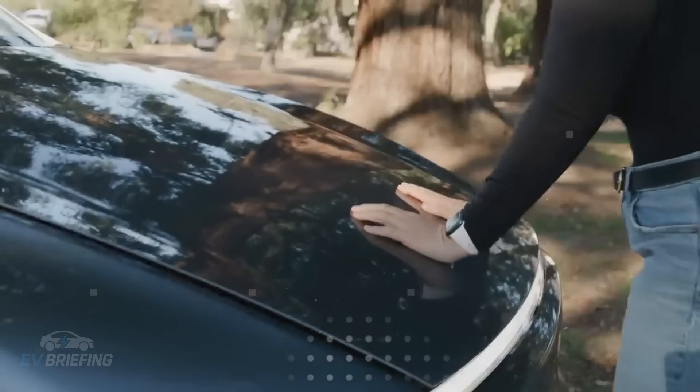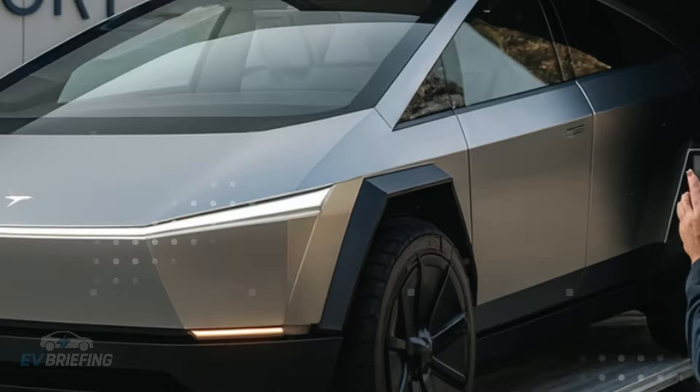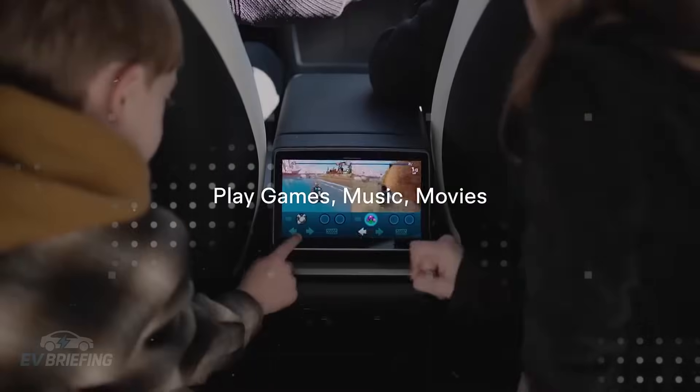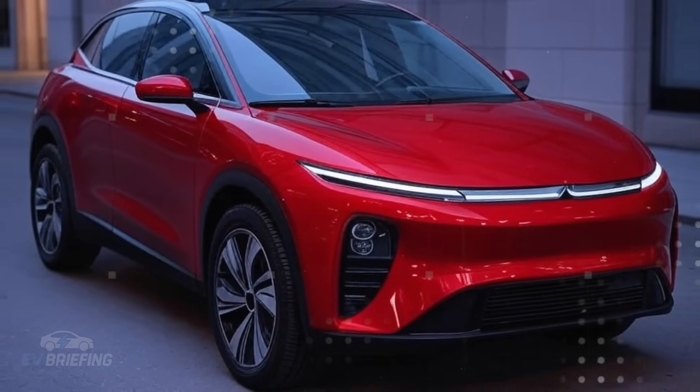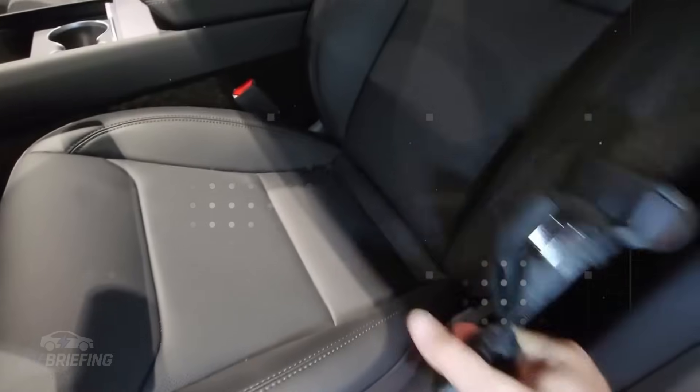The supply chain is where Tesla truly undermines its competitors. While Mercedes relies on suppliers spread across the globe, Tesla produces 67% of its components in-house, compared to only 23% for Mercedes. Fewer intermediaries mean fewer delays, fewer hidden costs, and more control. This directly reflects on the final price. And here's the key point: it's not that Tesla is skimping on quality — it's eliminating the unnecessary, the superfluous, and what doesn't add direct value to the consumer.